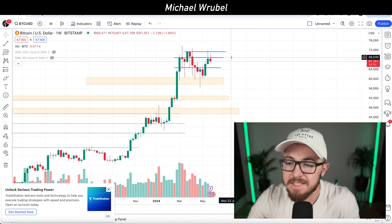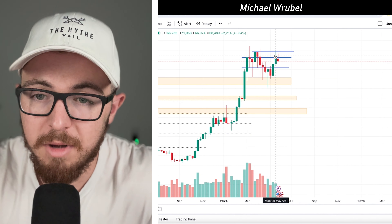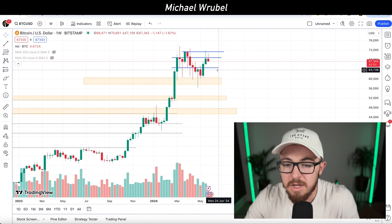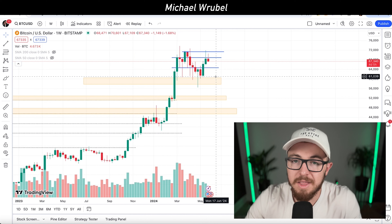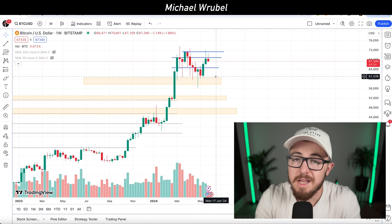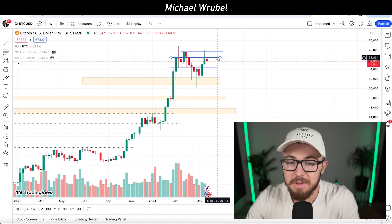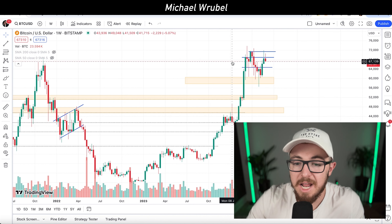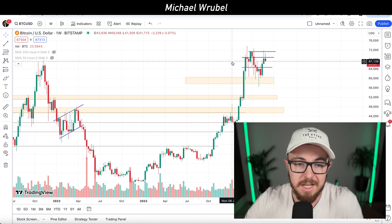Looking at the overall market in terms of technicals, there are a few key levels to be aware of. Bitcoin has been trading just below a key resistance level of $69,000 per coin. On the weekly charts, Bitcoin has been trading pretty much sideways ever since March 4th, 2024, staying in a range of around $60,000 to $70,000. For a breakout in either direction, I'd need to see Bitcoin either break and close above $69,000 on the weekly timeframe — we did see a few wicks above it — or else I'm expecting a retest of lower levels around $64,000 to $61,000 per coin.